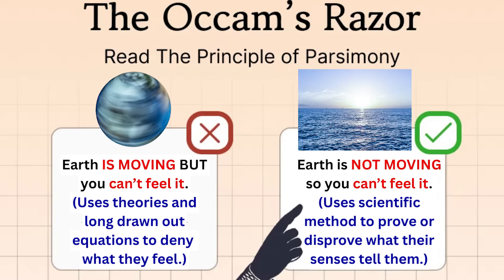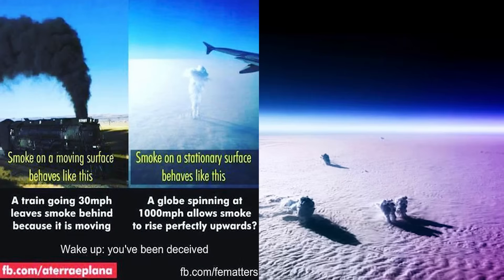You make your mind up. Which model has the simplest answer? The reason the smoke plumes don't give us a trail pattern is because the earth is stationary.